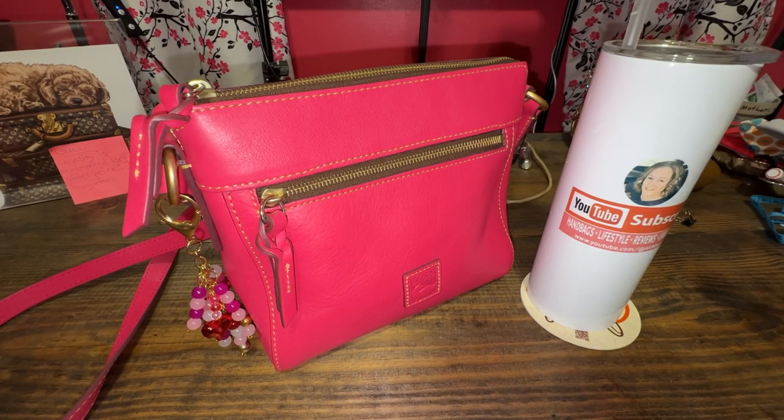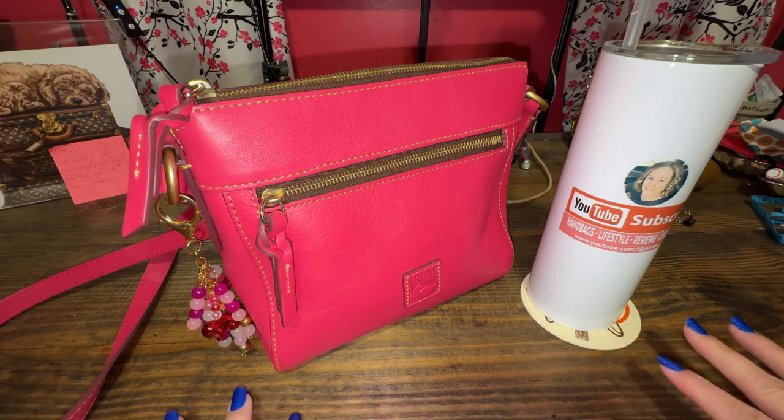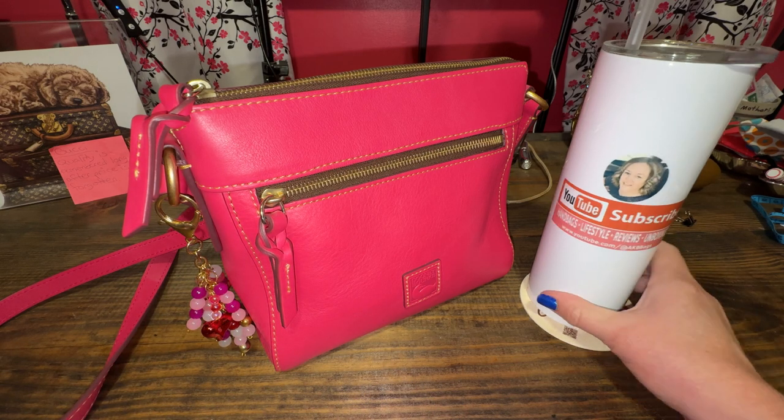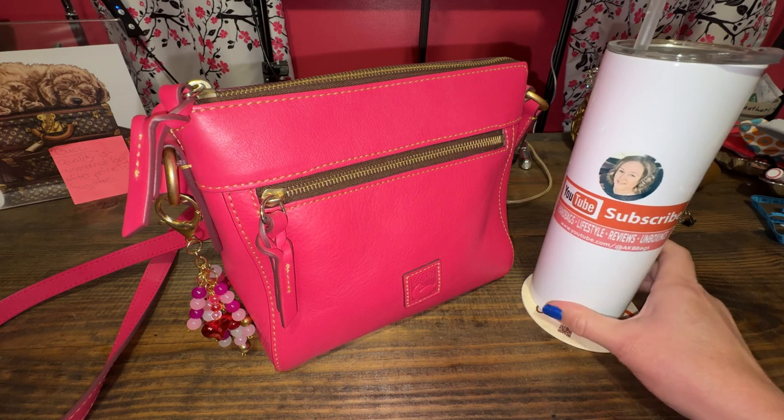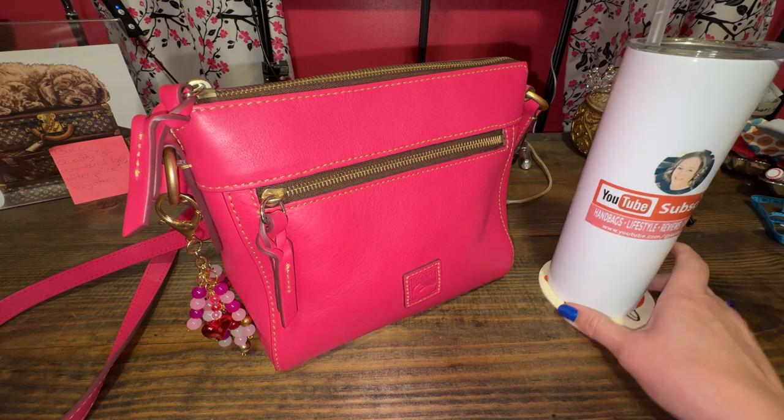Hello everyone, my name is Andrea if you're new here, and thanks for joining me in the Babe Cave. If you don't mind, subscribe to my channel and you'll hear all about handbags, reviews, and a little lifestyle.